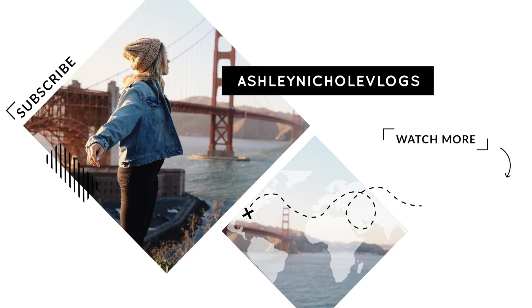A big thank you to FabFitFun for sponsoring this video. Be sure to go sign up now and get your own customized FabFitFun box for the summer season. If you guys like little unboxings like this, let me know in the comments below — I will definitely post more. I think they're so fun and easy to watch. Thank you guys so much for watching and I will see you guys in the next vlog.